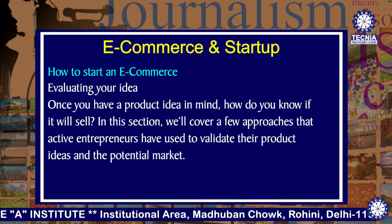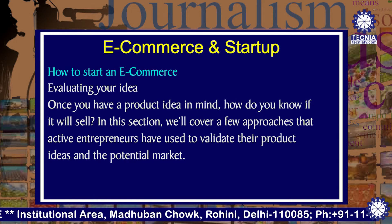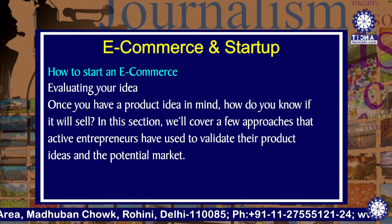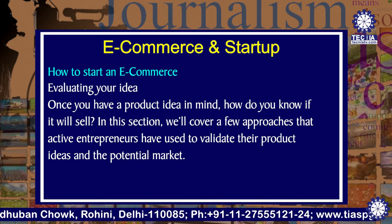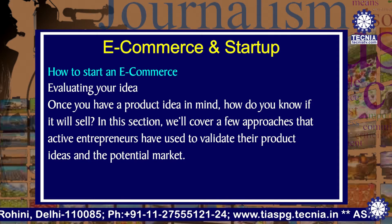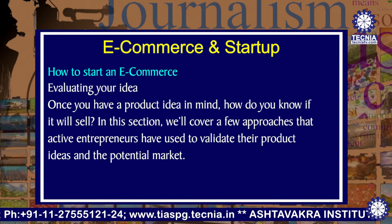The first thing is to evaluate your idea. Once you have a product idea in mind, how do you know if it is a selling idea or not? In this section, I'll cover a few approaches that active entrepreneurs have used to validate their product ideas and the potential market.